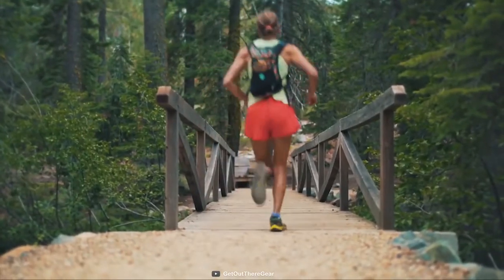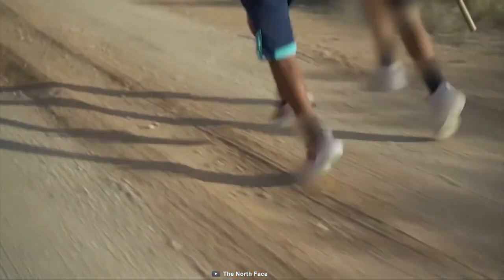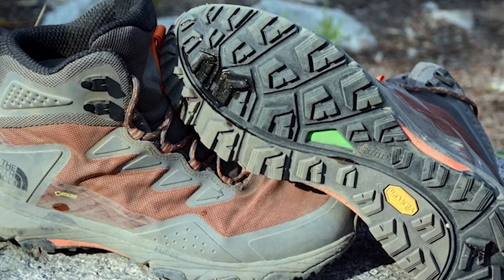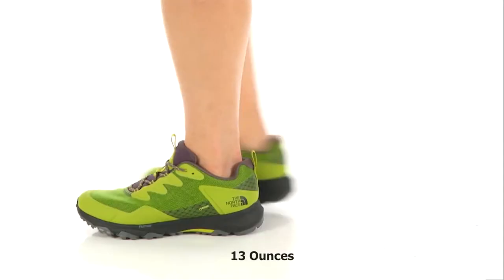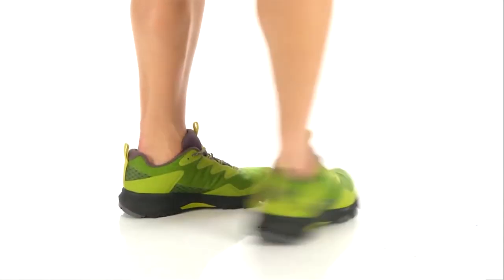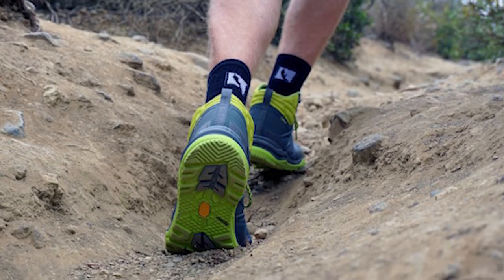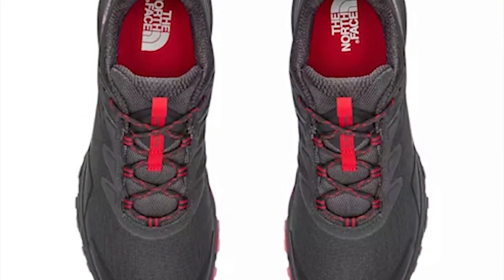This shoe has a TPU toe cap that delivers rugged protection against impact while hiking so you can enjoy your trip worry-free. Its durable Vibram Megagrip outsole provides great traction and prevents unwanted falls on the trail. Weighing at around 13 ounces, this lightweight shoe can make your hiking trip comfortable. If you are looking for a durable shoe built for fast pursuits, then the North Face Ultra Fastpack 3 GTX is the right choice for you.